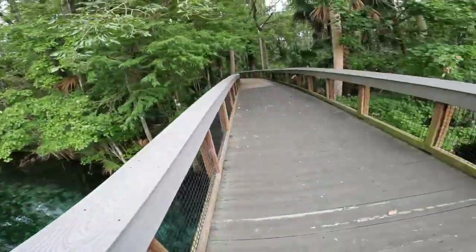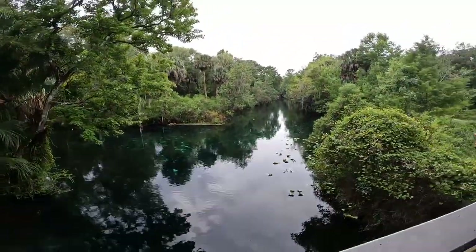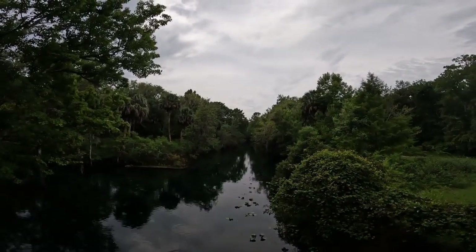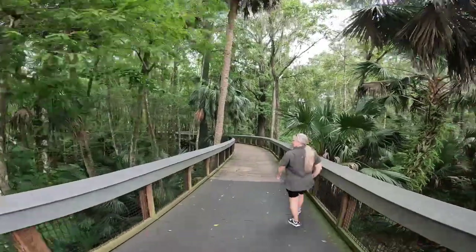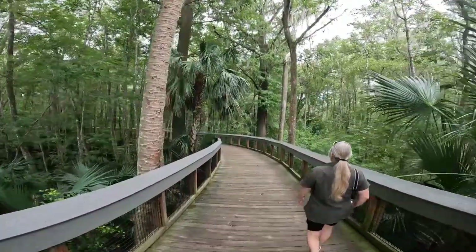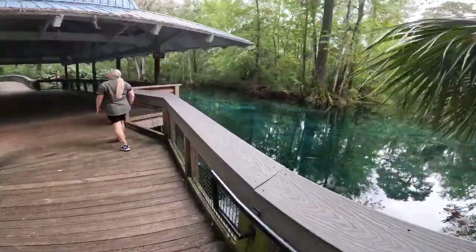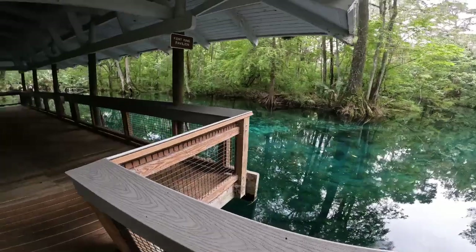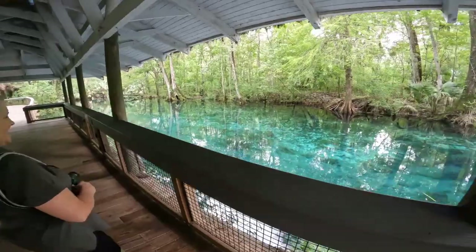There's the boat launch down there for the kayaks. We're thinking about renting some kayaks — might be tomorrow — because there is thunder right now, which means there's lightning. It's a beautiful boardwalk. The water is so blue. It almost looks like how they put blue in fountain water so they don't get algae — it blocks the sun. It almost looks that color.